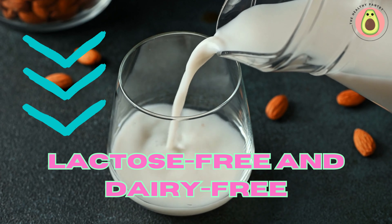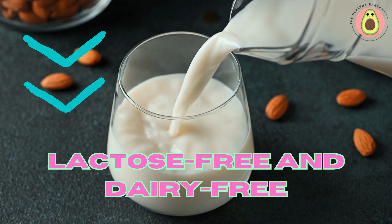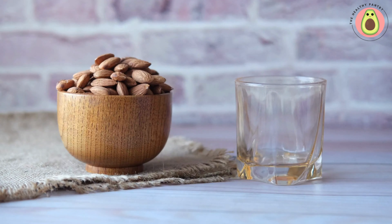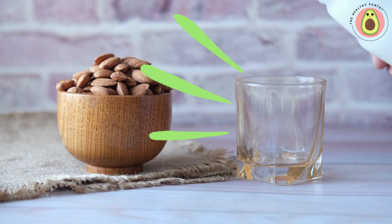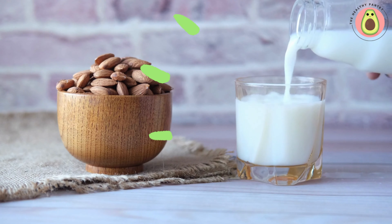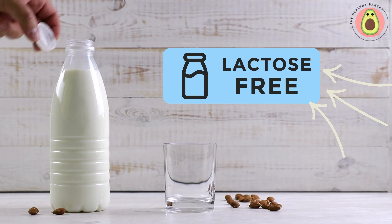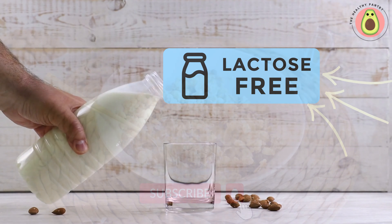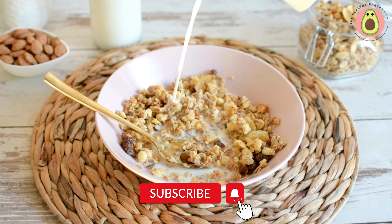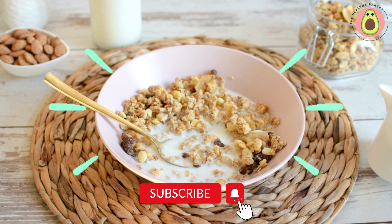One of the significant advantages of almond milk is that it is lactose-free and dairy-free. This makes it an excellent alternative for individuals who are lactose intolerant or have a dairy allergy or sensitivity. Lactose is a natural sugar found in dairy milk, and some people lack the enzyme lactase necessary to digest lactose properly. As a result, consuming lactose-containing dairy products can lead to digestive discomfort, such as bloating, gas, and diarrhea.